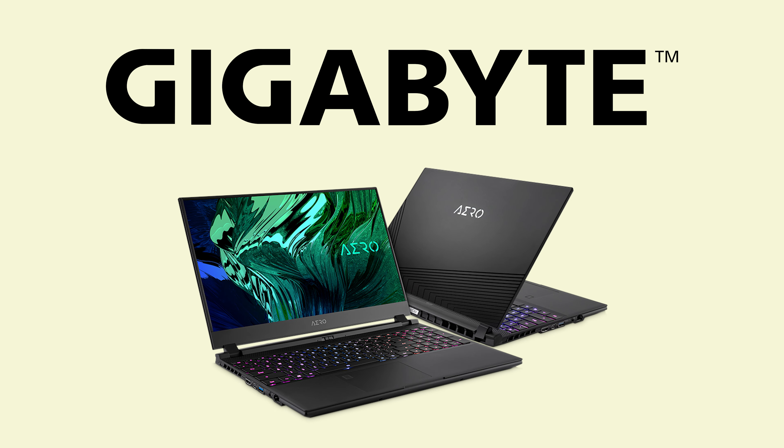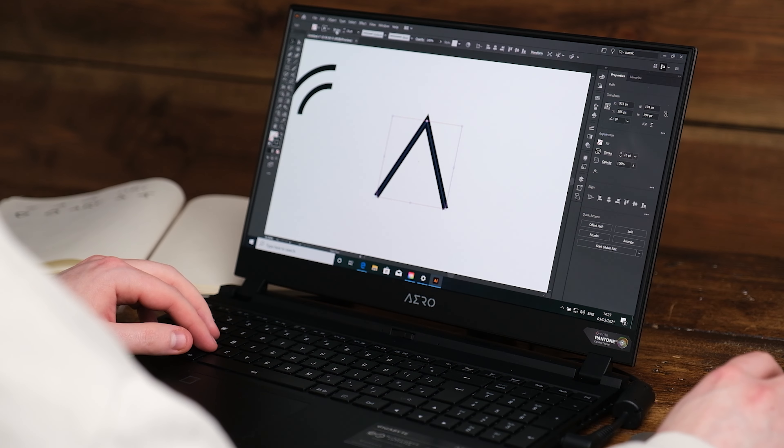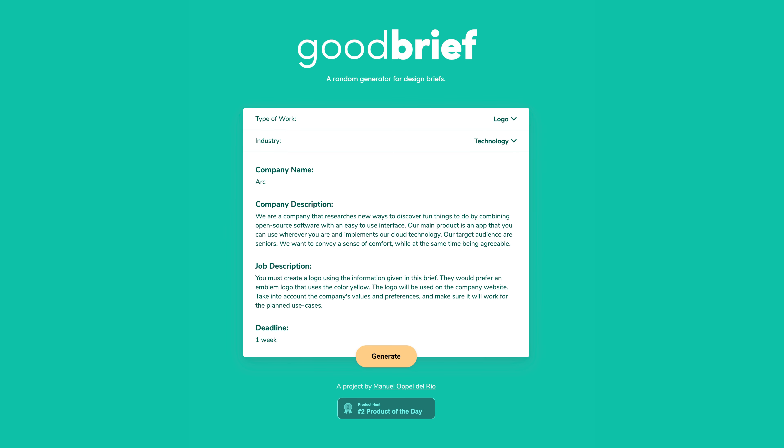So a little backstory. Gigabyte have sponsored this video and challenged me to design a logo in five minutes and the same one in five hours on their new Aero Creator Series laptop. Before I get into the specs, I need to talk a bit more about the process. The first thing I always do is find a brief, and I didn't think designing a random logo would be very good. So I went to Good Brief, and what this website does is give you a brief for a logo design, completely generated, for free.